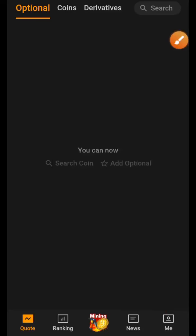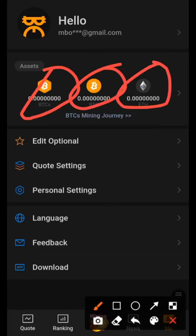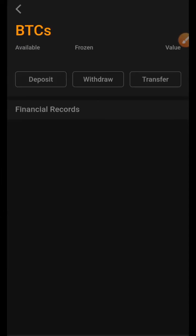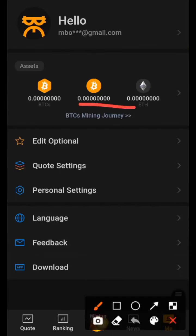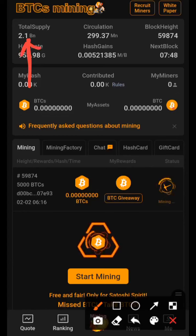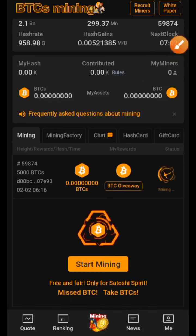As you can see, you can search for a coin and add it as optional. I'll go to the new section — apart from receiving BTCS, you can also receive BTC and ETH. There are plans going on for transferring BTC here as well. But one thing I know for sure is that you can earn BTC from the BTCS Love mining app. Click on 'BTC Mining Journey' and you'll see the information you need. BTCS has a total supply of 2.1 billion, capped at 2.1 billion, and the circulating supply is 99.37 million.